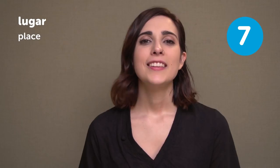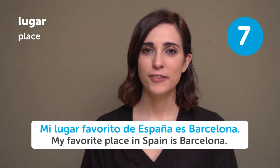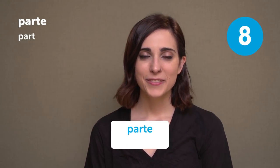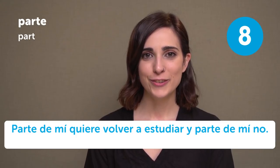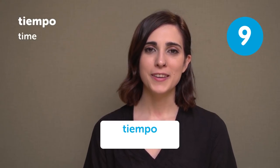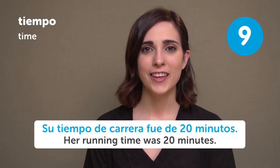Lugar — Place. ¿Cuál es tu lugar favorito? What is your favorite place? Mi lugar favorito de España es Barcelona — My favorite place in Spain is Barcelona. Parte — Part. Esto es parte de la historia — This is part of the story. Parte de mí quiere volver a estudiar y parte de mí no — Part of me wants to go back to study and part of me doesn't. Tiempo — Time/Weather. ¿Qué tiempo hace? What's the weather like? Su tiempo de carrera fue de 20 minutos — Her running time was 20 minutes. El tiempo pasa muy rápido — Time passes by very quickly.